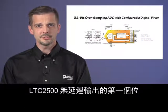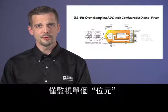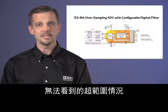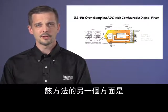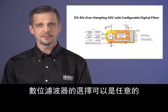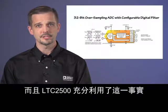The first bit of the LTC2500's no-latency output is an overrange indicator, so by monitoring only a single bit at each conversion, you can instantly detect an overrange condition that would otherwise be invisible in the filtered data and take appropriate action. Unlike a Delta Sigma ADC, the digital filter can be chosen arbitrarily, and the LTC2500 takes full advantage of this fact.